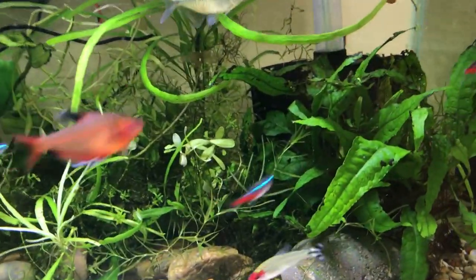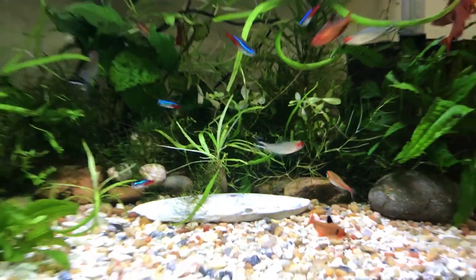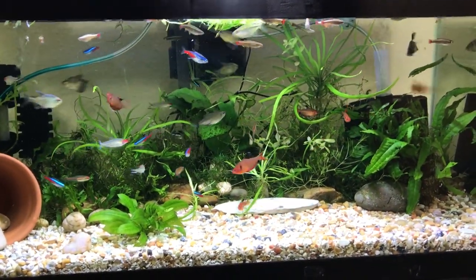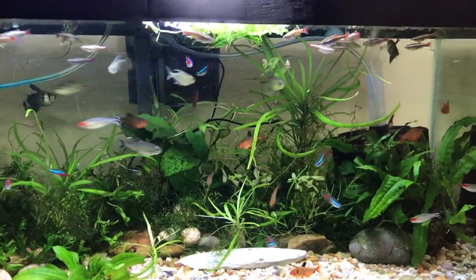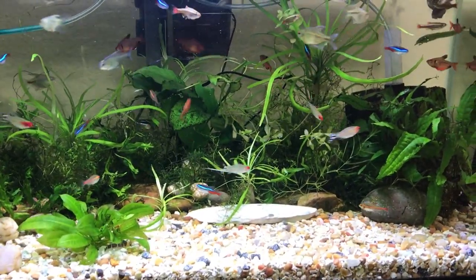I wouldn't use any tetras to cycle a tank with. This tank is fully cycled — I'm not saying that I would cycle a tank with tetras because I wouldn't. They are weaker than that. I would try something else, but showing you this tetra tank is really cool.